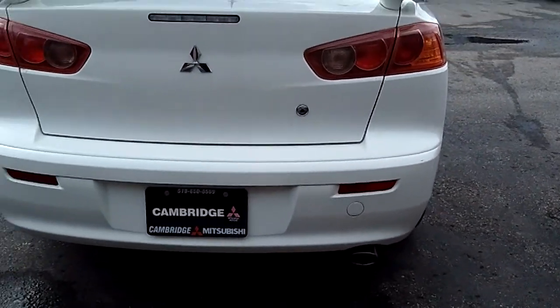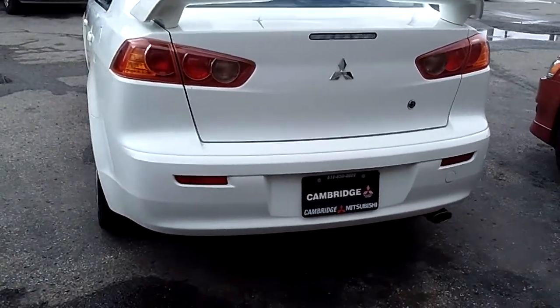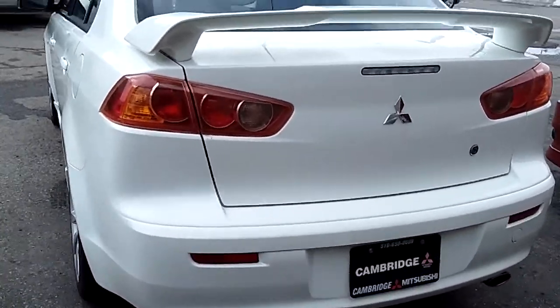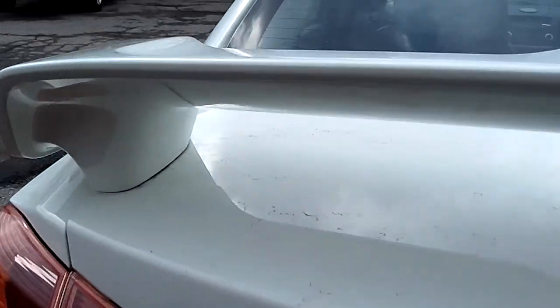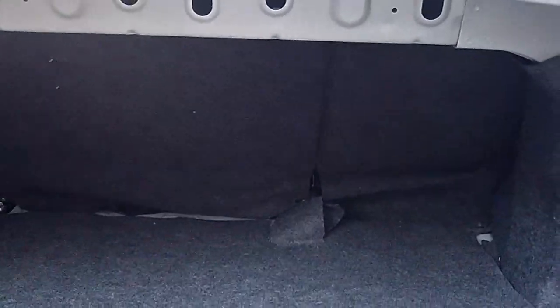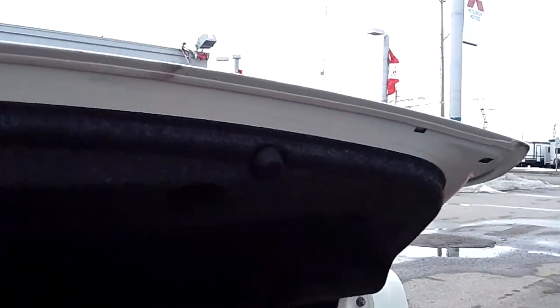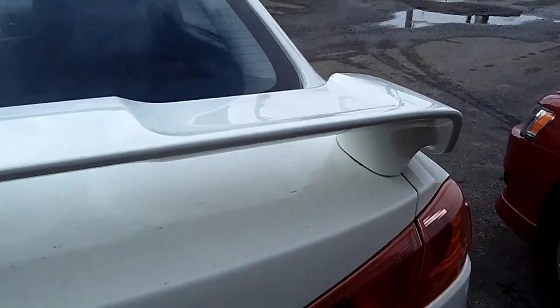On the back bumper, again we can see it's nice and clean — no parking lot damage, no issues. The taillight lenses are in nice shape. There's a rear sub, and the trunk is nice and tidy. The 60-40 split back seat folds through. Along the trunk seam there's no rust or corrosion.